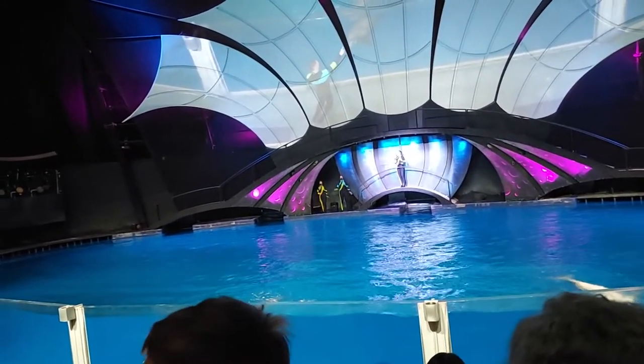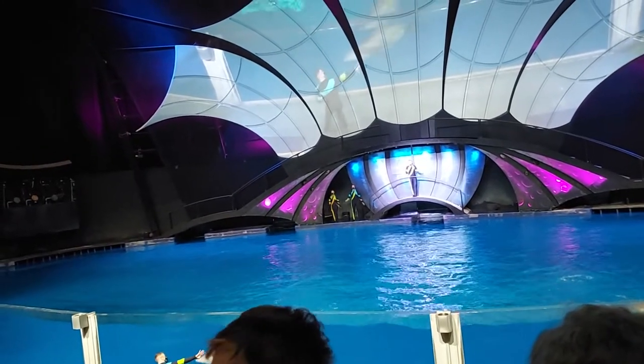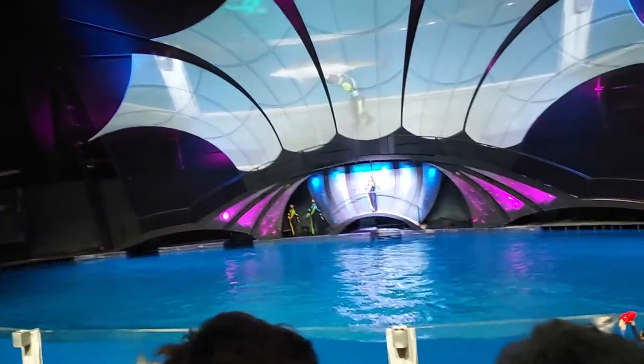Mammals also give live birth, and they nurse their young. And as a matter of fact, if you look on a dolphin's stomach, you'll notice a belly button right in the middle.